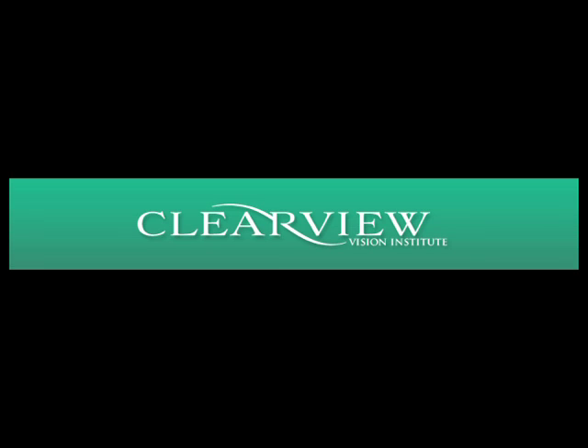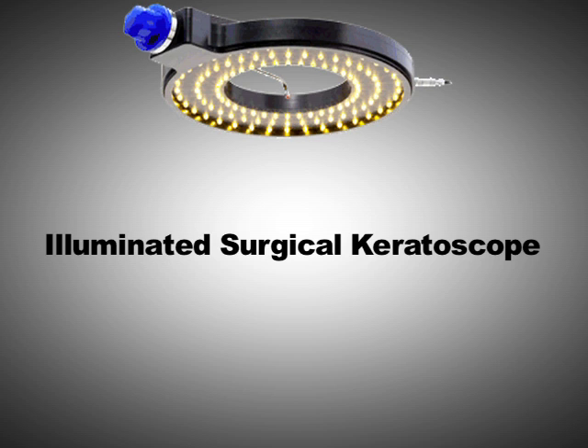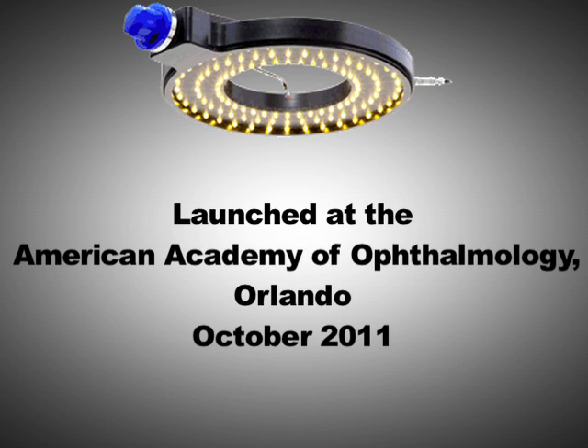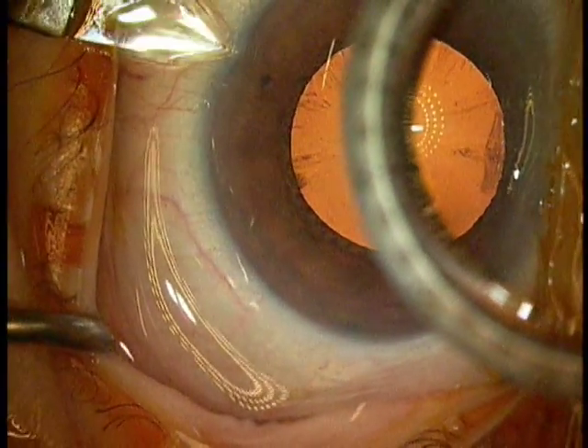I'm Christoph Kranemann, the Medical Director of the Clearview Institute. I would like to introduce to you a novel device that helps with the identification of the visual axis, the centration of intraocular lenses, as well as the identification of astigmatism. This novel ring keratoscope light is made by Mastel Instruments.